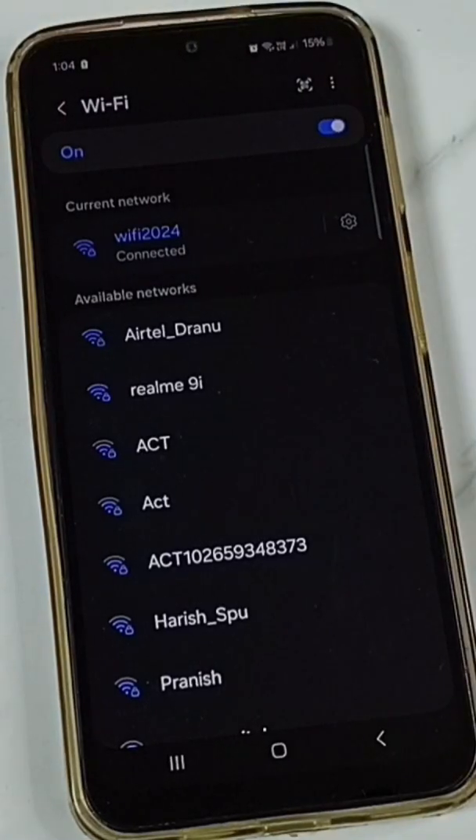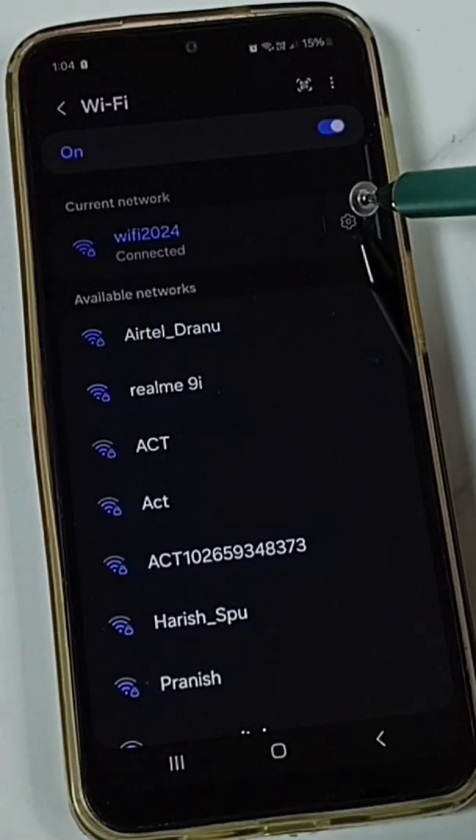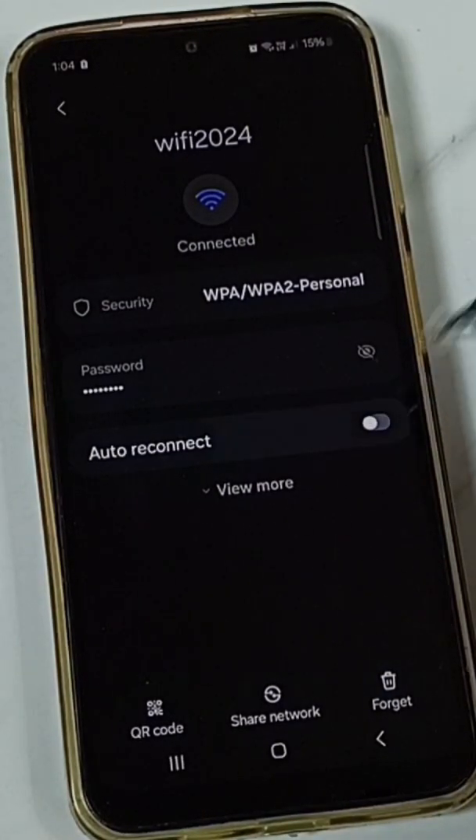I will show you how to fix that issue. Tap on this icon, then turn on the 'Auto Reconnect' option.